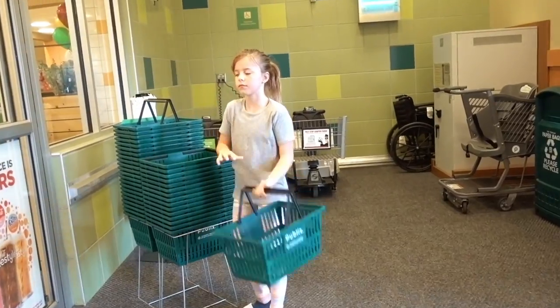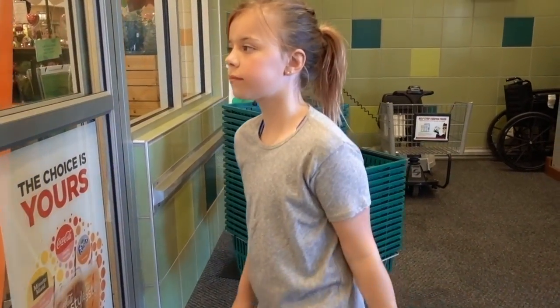We got to get a race cart. You think you can do it with $20? All I need is noodles. All you need is noodles for spaghetti? And sauce and meat.